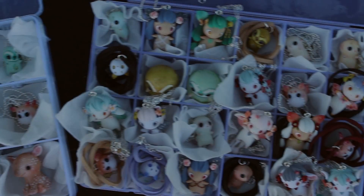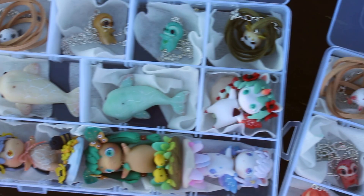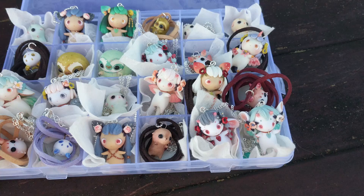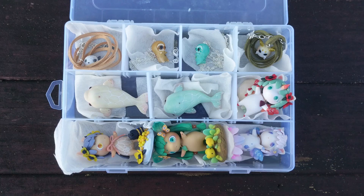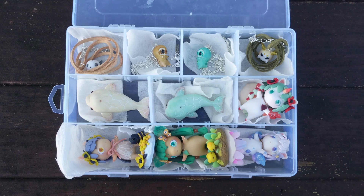Hi everyone, this is just a small charm update for my June Etsy restock. I split it up into two videos, so this one is just the charms and I have one for all the figurines coming soon. I filmed a lot of the pieces but not all, as I did this as a last minute thing just before packing up the orders. So anyway, let's just get started.